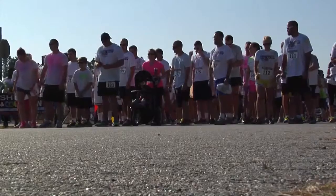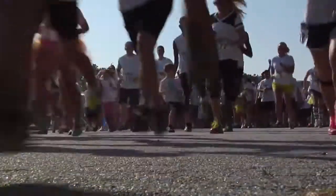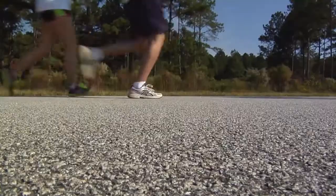A group of service members at Shaw Air Force Base in South Carolina made a colorful attempt to get healthy during a recent fun run. Airman First Class Molly Elder explains. Runners of all ages got a clean start at the first ever Shut Up and Color Run on Shaw Air Force Base.